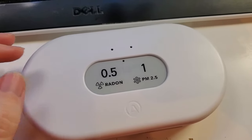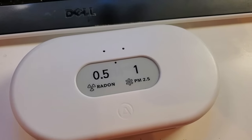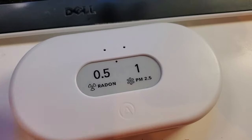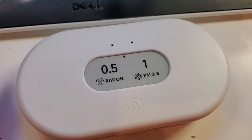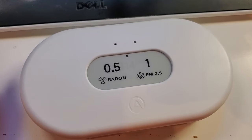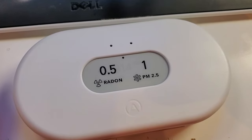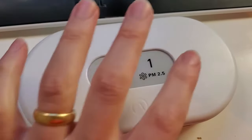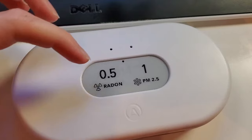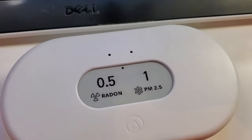AirThings was kind enough to send me one to test out, so thank you for that. The things it tracks on this device include particulate matter — PM2.5. Those are the kinds of small particles that you get from dust, that you get from smoke if you live in an area prone to wildfires. That's something people are used to tracking with an air quality index, so this will measure that in your own home. You can see there's a little screen on the front of the device displaying two of the metrics it's tracking.